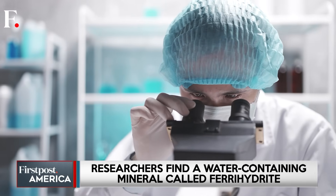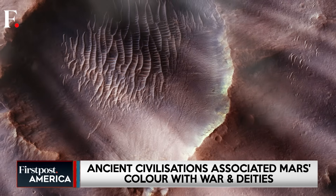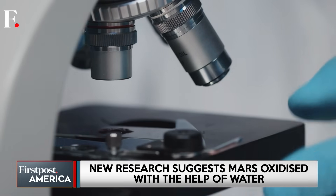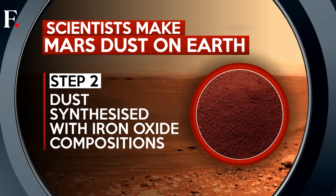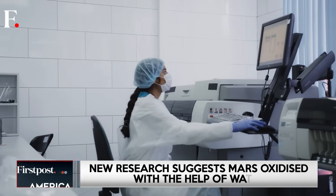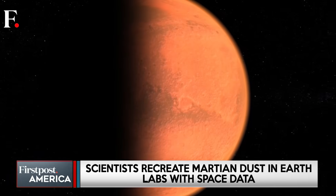Recent research has turned this theory on its head. Scientists now believe that a different iron oxide called ferrihydrite might be the real culprit. Unlike hematite, ferrihydrite forms quickly in cool water, suggesting that Mars' rusting process may have started when liquid water was still present on its surface. To test their theory, scientists decided to make their own batch of Martian dust. Using data from multiple missions — including the European Space Agency's Mars Express and NASA's Mars Reconnaissance Orbiter — they synthesized dust with different iron oxide compositions, then ran it through high-tech grinders to match the size of real Martian dust particles, which are about one hundredth of the thickness of a human hair. After analysing their lab-made dust using X-ray machines and reflectance spectrometers, similar to instruments used in Mars orbiters, they compared it to the real Mars data.